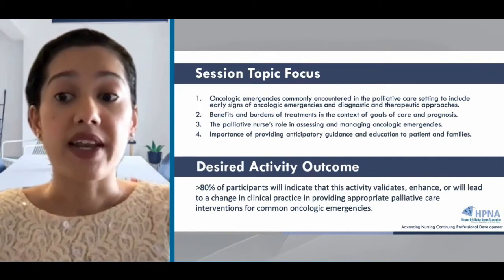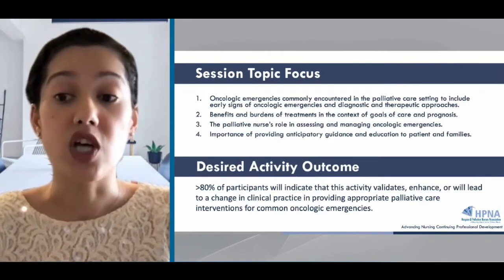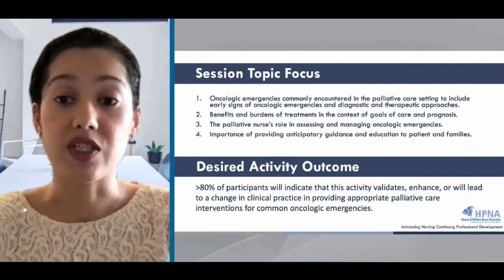We'll be focusing on using a palliative care approach to balancing the potential burdens and benefits of treatments for oncologic emergencies, always considering goals of care and prognosis. In all these conditions, we'll be reviewing the role of the palliative care nurse and nurse practitioner in identifying, assessing, and managing oncologic emergencies. Lastly, the importance of providing anticipatory guidance to patients and families will be reviewed with each oncologic emergency. So let's get started.